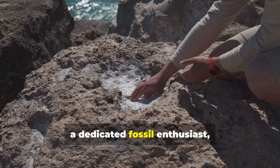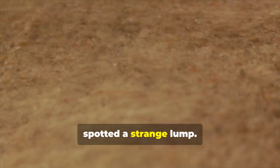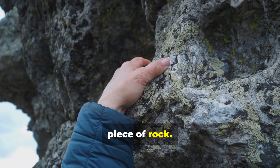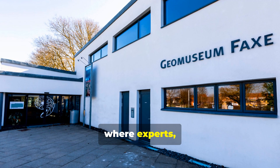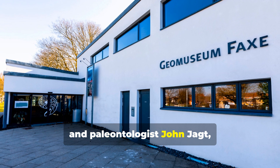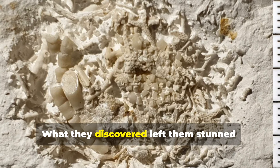Peter Benecke, a dedicated fossil enthusiast, was scouring the rocky coastline when he spotted a strange lump. Its rough texture and composition suggested it was more than just a random piece of rock. Intrigued, he took it to GeoMuseum Facts, where experts, including museum inspector Jesper Milan and paleontologist John Jott, carefully analyzed the find. What they discovered left them stunned.